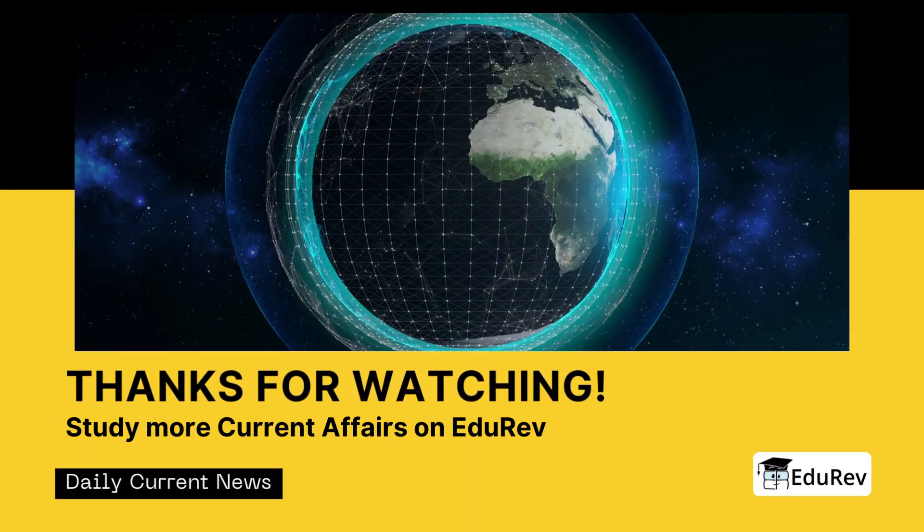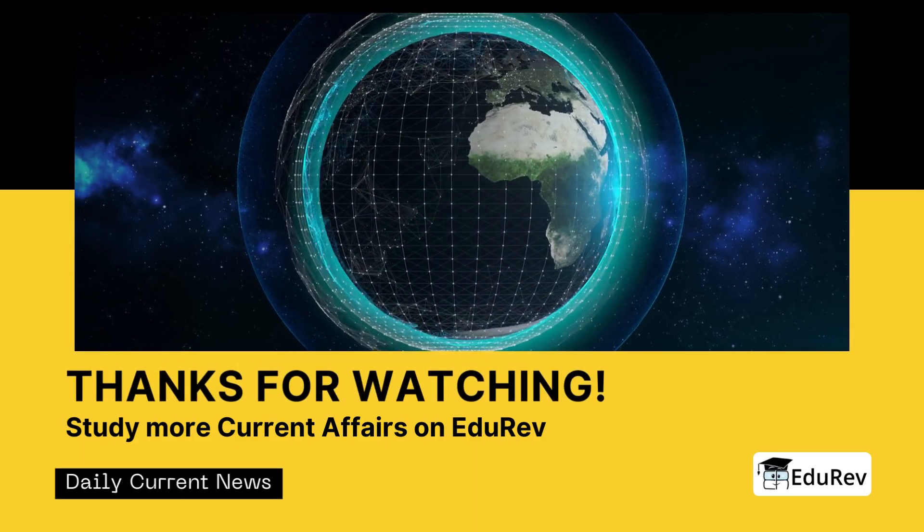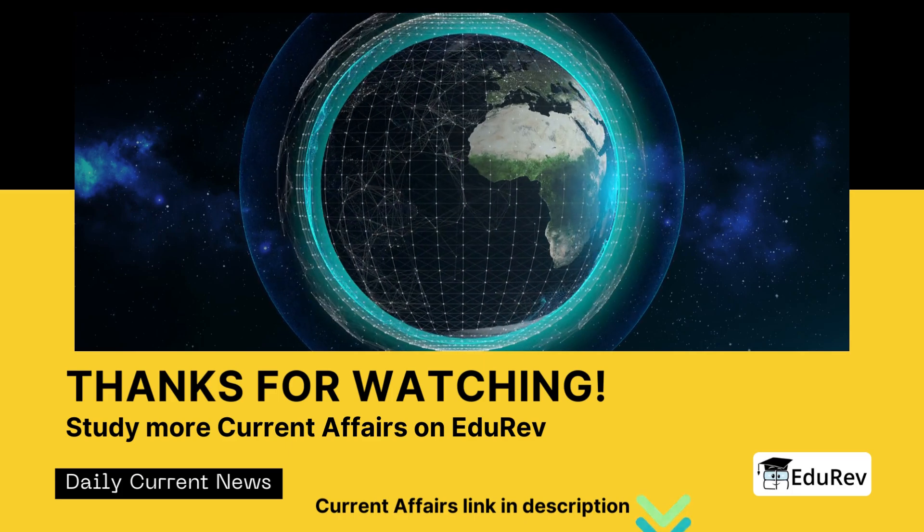We hope you found this news story informative. Thank you for watching and we will see you in the next video.